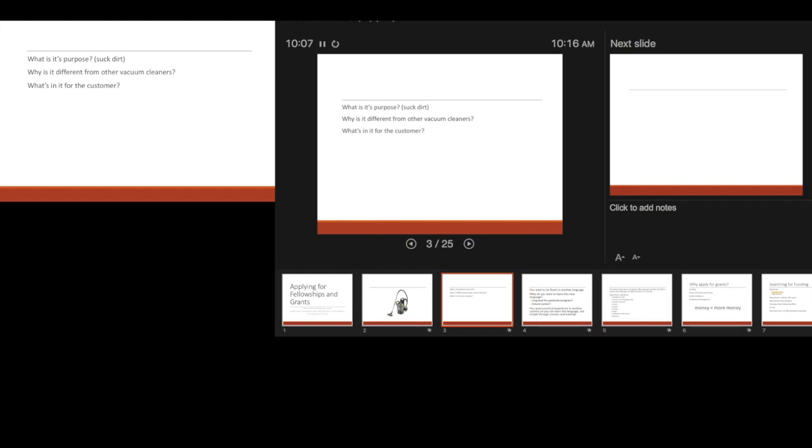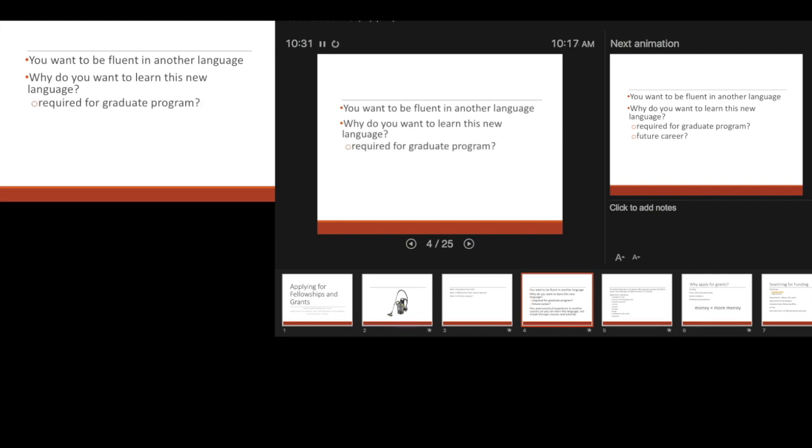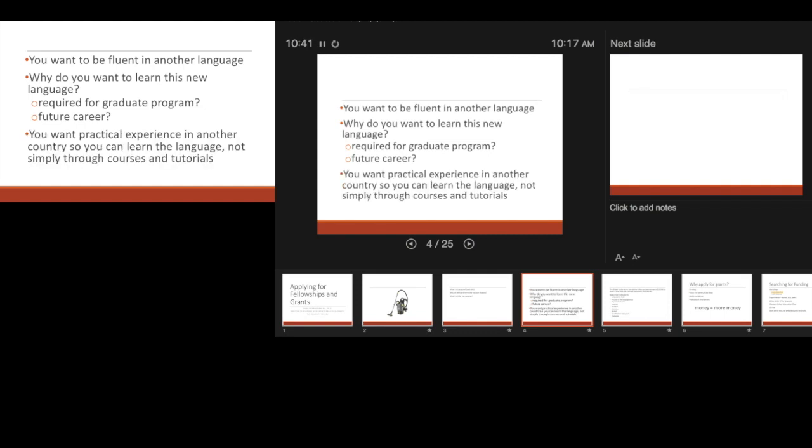Your experience, your ideas. Put another way, let's say you want to be fluent in another language — Spanish, Portuguese, Mandarin, whatever. Why do you want to learn this new language? Is it required for your graduate program? Maybe for a future career — you want to work in that region of the world, or interact with people from that part of the world, and you want practical experience in another country. Not simply three courses and tutorials.